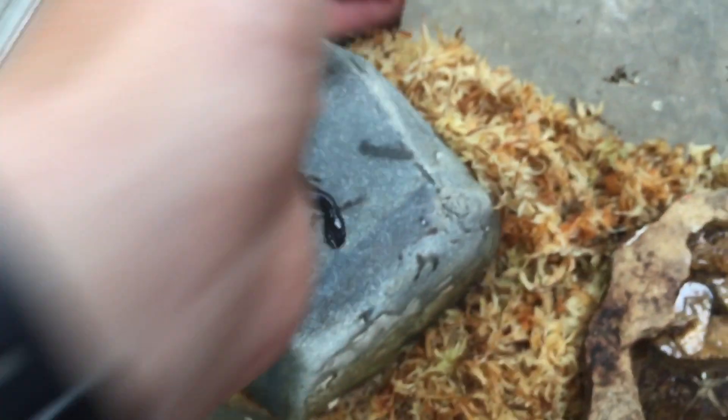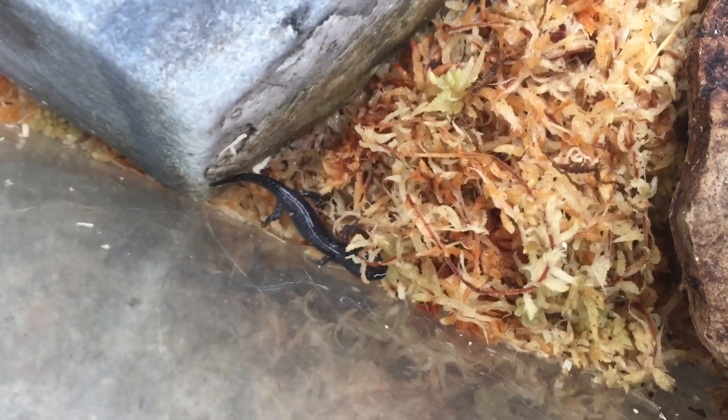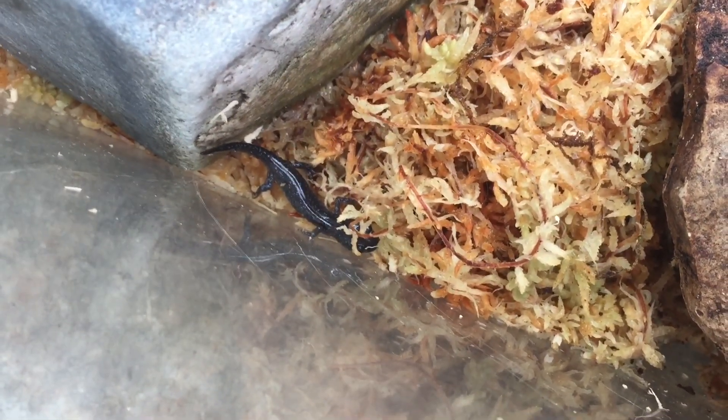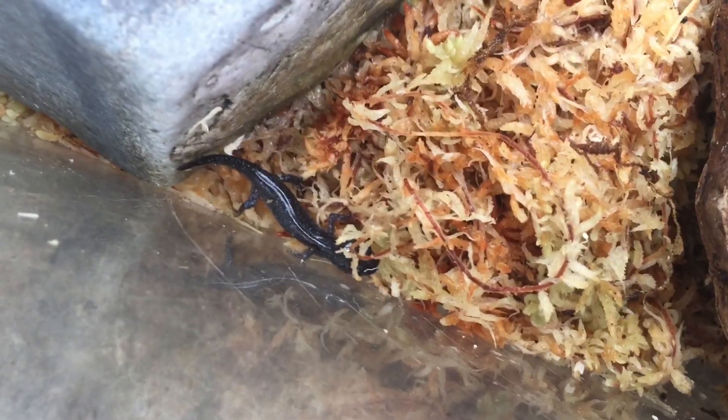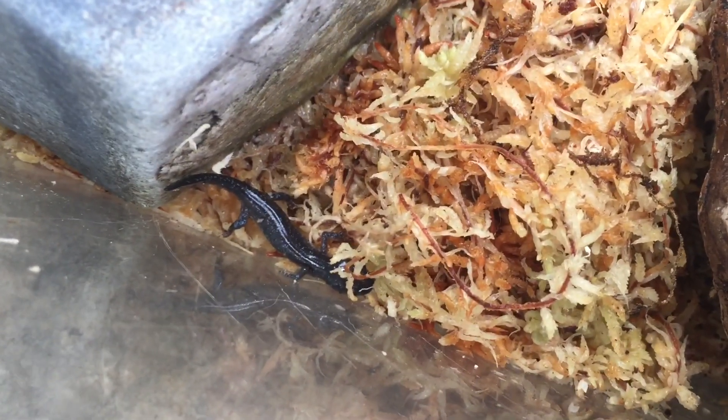If you don't know what a blue spotted salamander is, they're a species of mole salamander, just like the tiger salamanders, marbled salamanders, and spotted salamanders. However, these guys live far more north than those species and they're much smaller — these guys average about four inches full size as an adult, but I have seen specimens around five and a half inches on occasion.